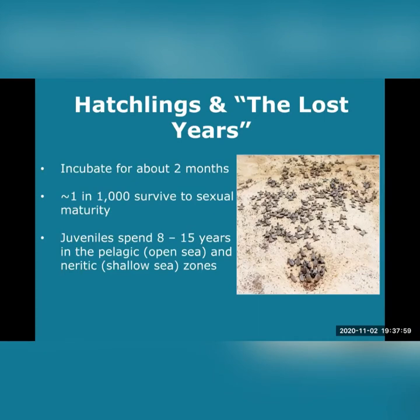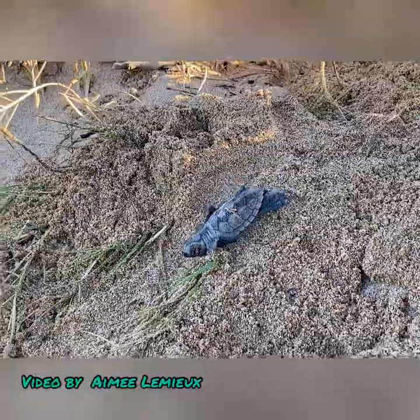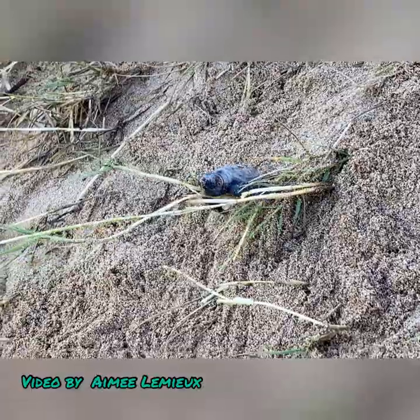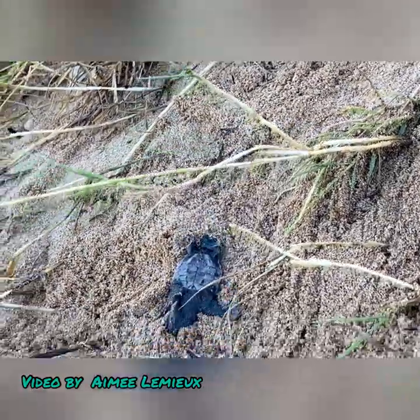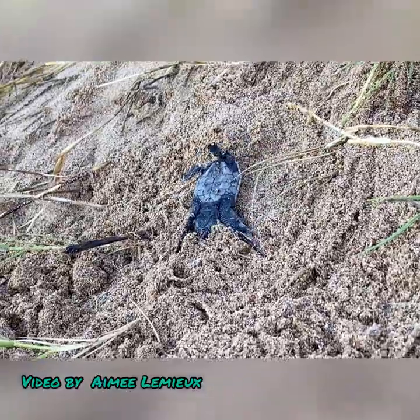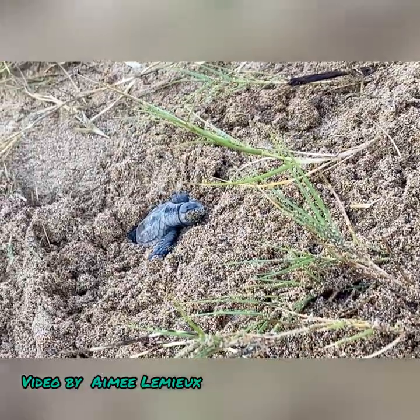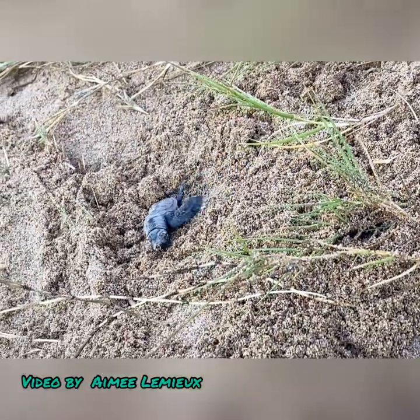These little cuties incubate for about two months before they emerge from their eggs and crawl from the nest. Our team of volunteers and researchers identify and mitigate threats when able to help the hatchlings make it safely to the ocean. It's a difficult journey — check out this little guy or gal navigating grass. Unfortunately, only about one in 1,000 hatchlings survive to sexual maturity; some hawksbill conservationists say it's more like one in 5,000. Even native Akiaki grass is a formidable obstacle for these little hatchlings.